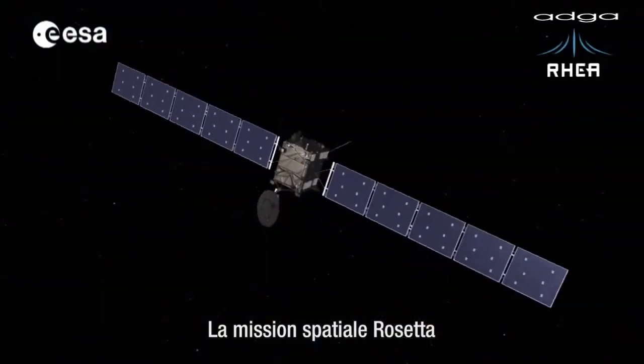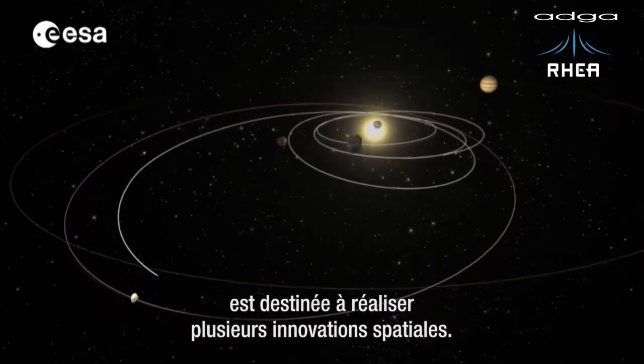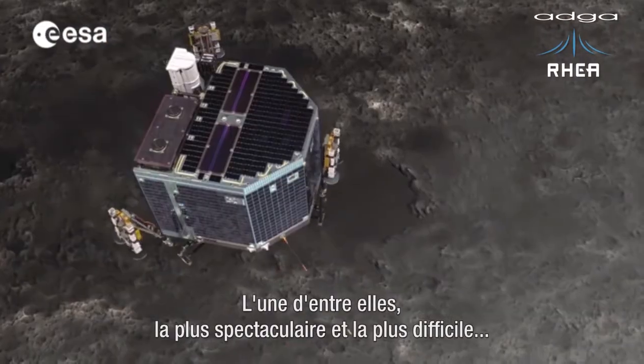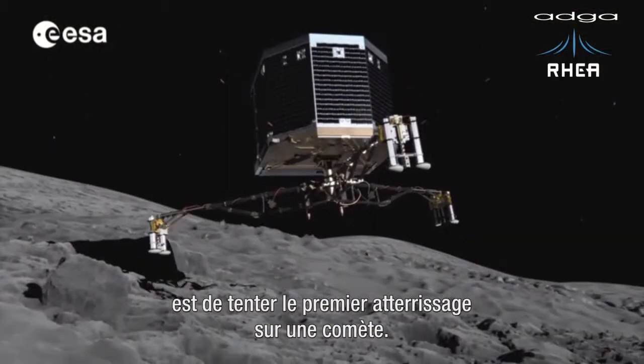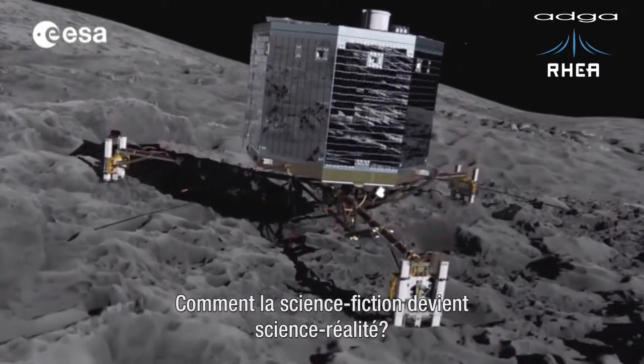The Rosetta space mission is destined to achieve a number of space firsts. One of them, and probably the most spectacular and challenging, is to attempt the first landing on a comet, demonstrating how science fiction turns into science reality.